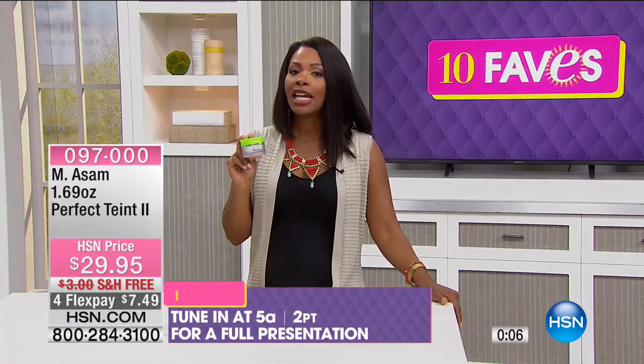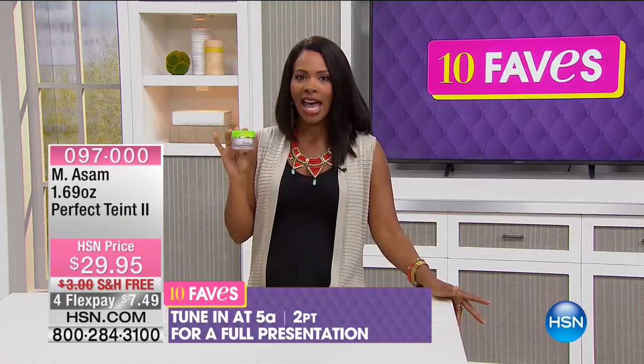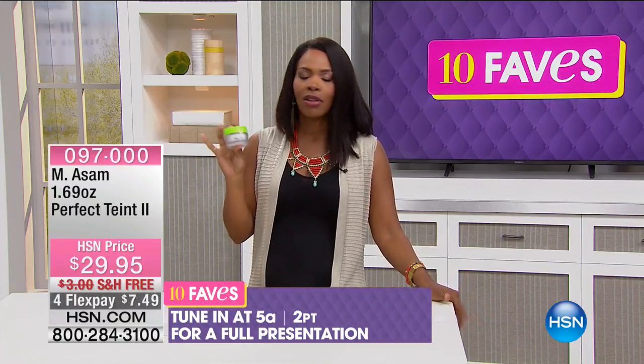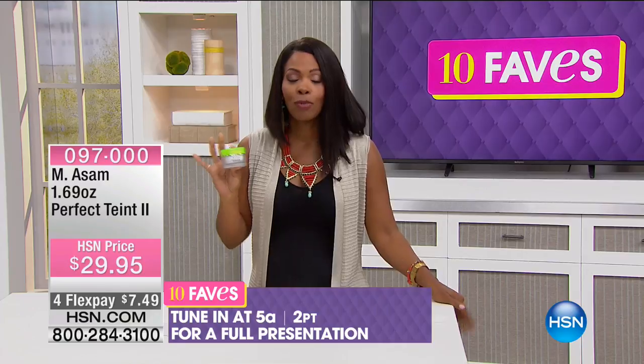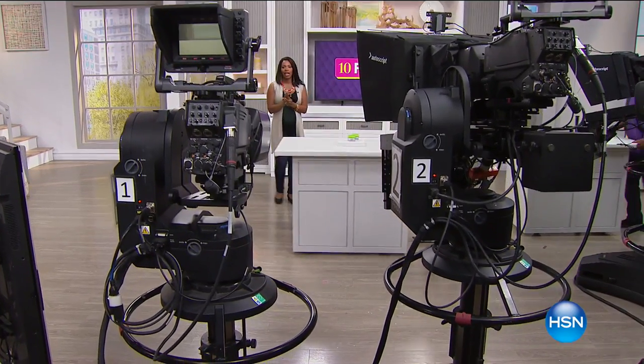We'll have a full presentation at 5 a.m. with Valerie Stump and Marcus Assomm. But if you already know you want it on AutoShip, there's no need to wait — go ahead and get it now. That is fave number two, and you can see it really is one of our faves.